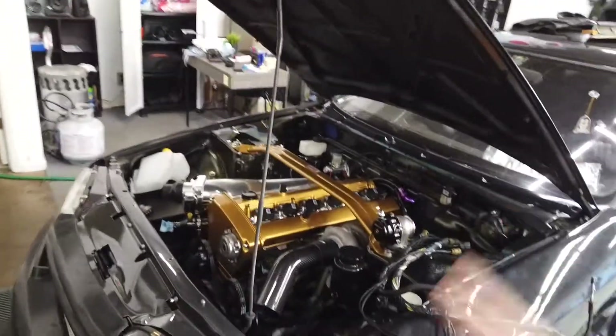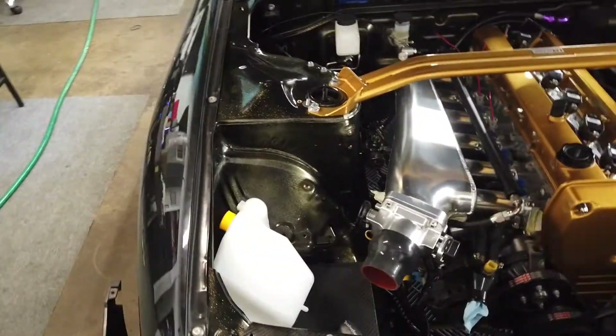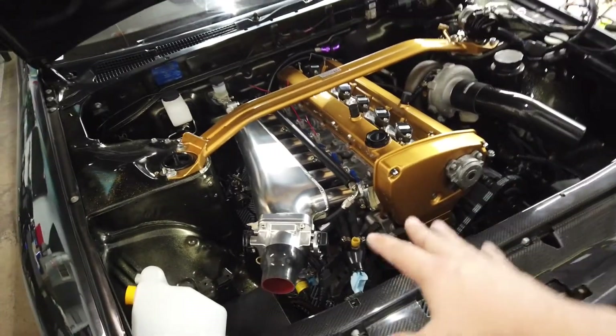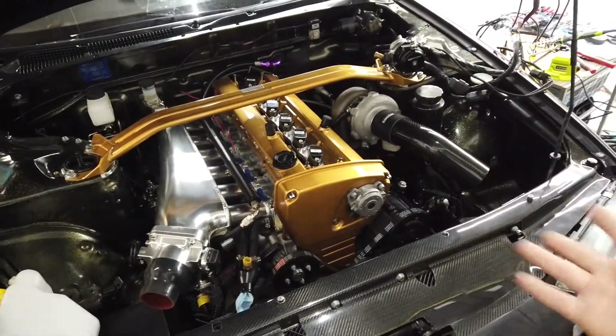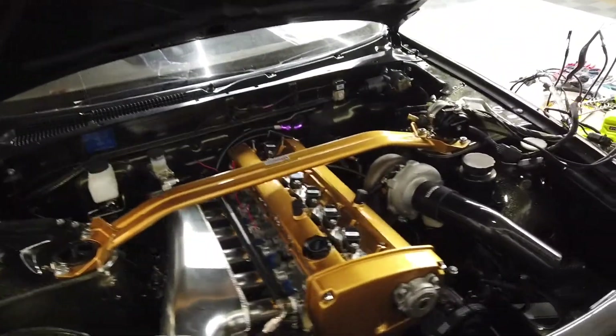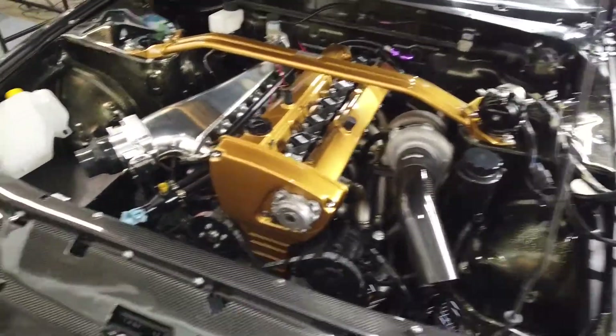What's going on guys, welcome back for another episode on the Midnight Garage. Sorry it's been a while since the last video, but here we go. Today we are gonna be working on this beast — a Nissan R32 Skyline. This is not the GTR, I know, but it will look better than a GTR and maybe even perform like one, except this is only rear-wheel drive.